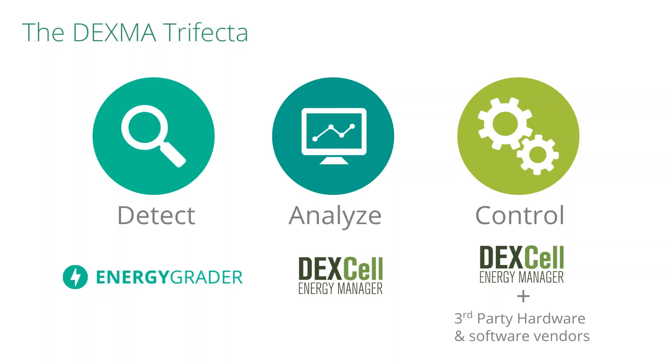Most of you would be familiar with Dexcel — this is our energy management platform, our core product, and it's what you'll see today in Alfonso's demo. We also have our newer product called Energy Grader, directed at the detect part of the equation. Energy Grader is a virtual energy audit tool intended to be frictionless, using utility bills to benchmark and provide recommendations for energy efficiency projects and buildings. It's intended as a first step — a marketing or pre-sales tool — and where Energy Grader identifies buildings needing work, that's where Dexcel comes in to do the analyze part.